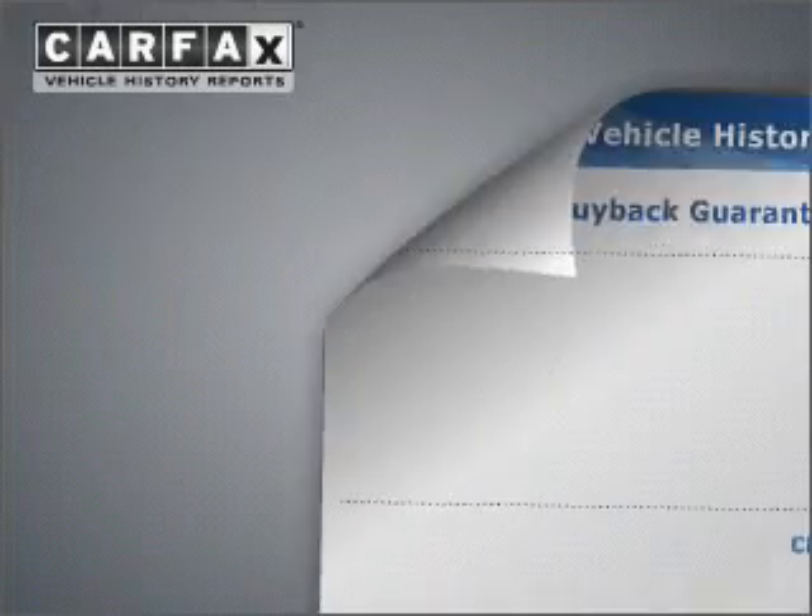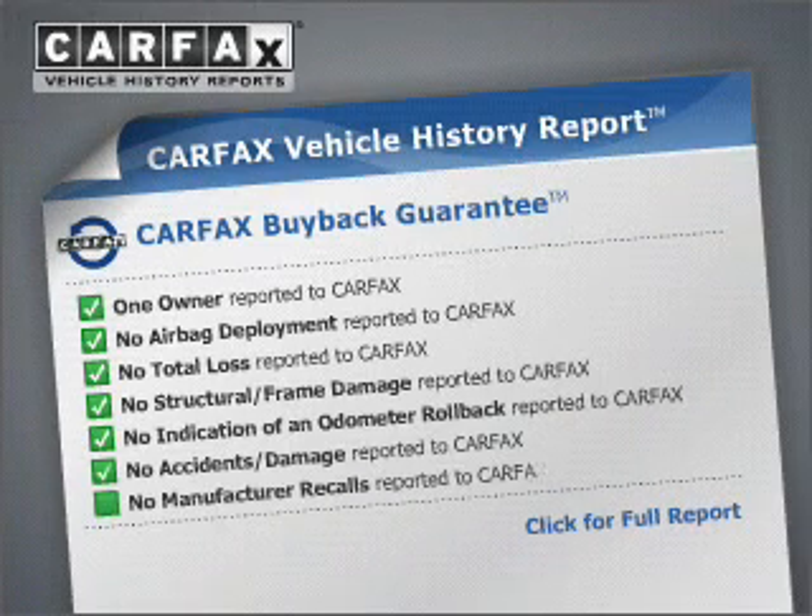Brake safely with the anti-lock braking system. An included Carfax Vehicle History Report allows you to purchase with confidence and the knowledge that your buy was a smart choice.